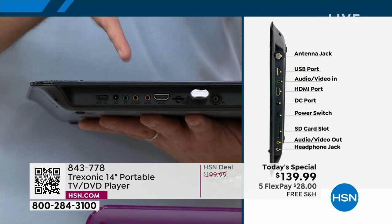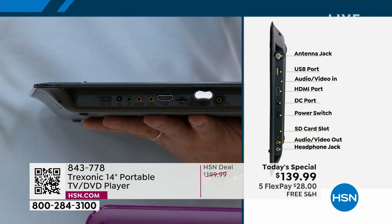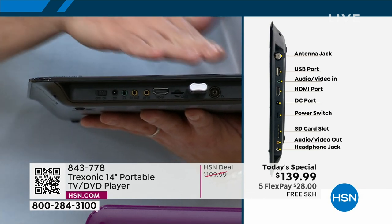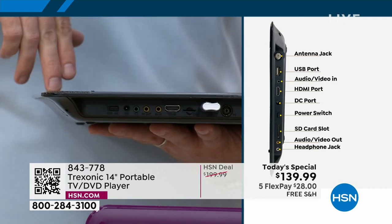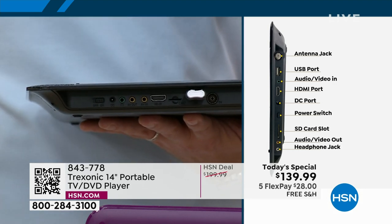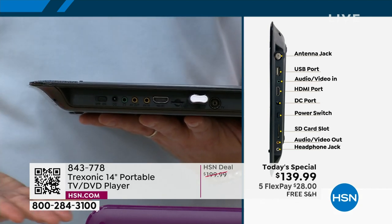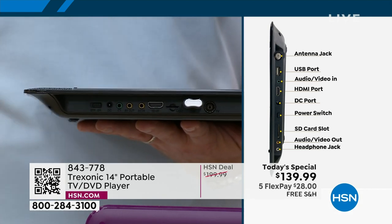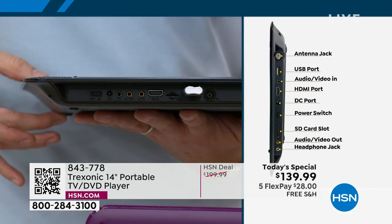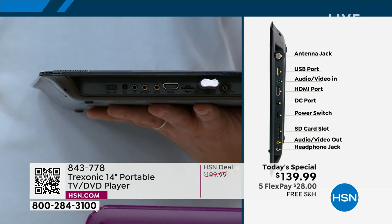The other port on the end is your headphone jack, and we're giving you one of two headphones included today — great over-the-ear headphones and earbuds. Or if you don't want to use headphones, it does have two stereo speakers built in. This TV is so unique because it probably has more ports than your big screen TV, but you can take it to every room of the house, and with that built-in three-hour battery life, it's hours of entertainment wherever you want to go.